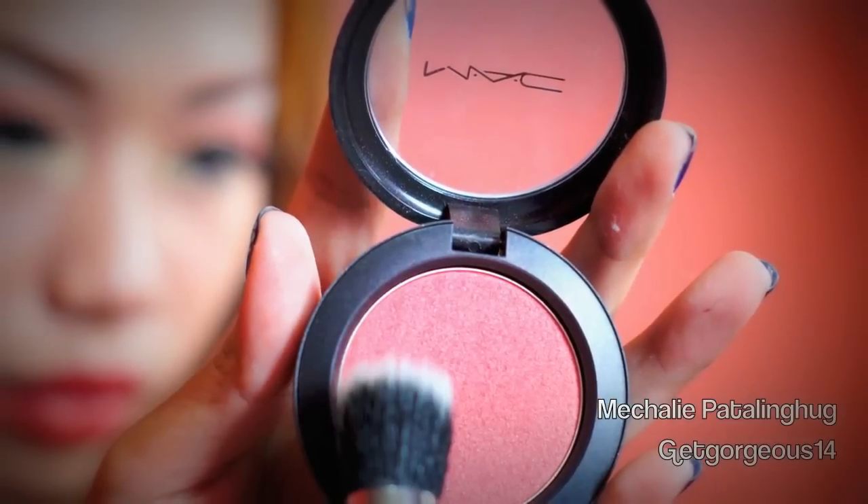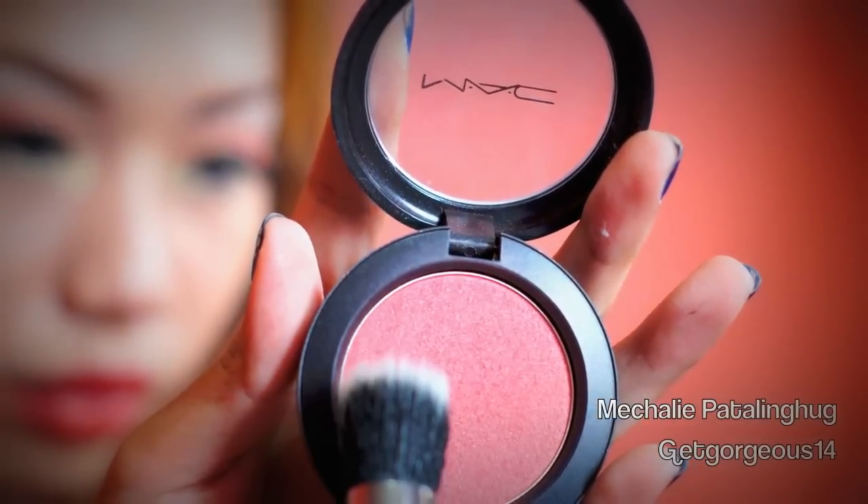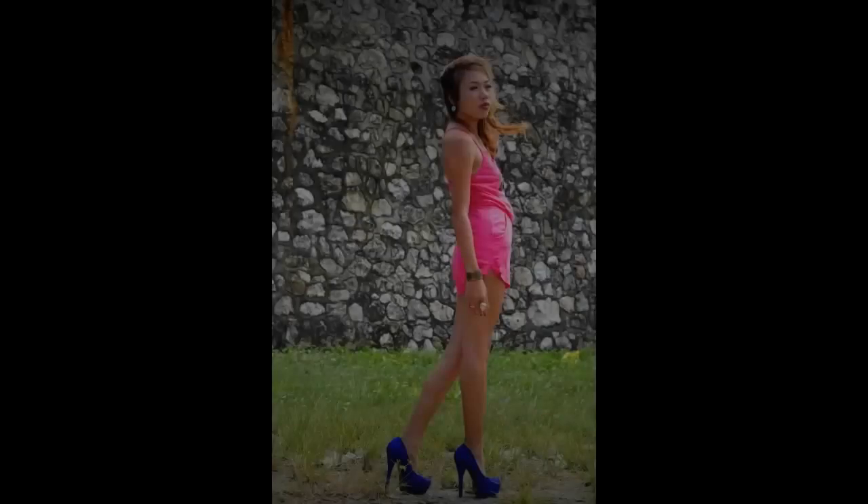Taking my MAC Peachy Keen blush, I'm going to apply it all over the apples of my cheeks. So that's it for the look! I hope you guys enjoyed this and please don't forget to subscribe. Take care, you guys!